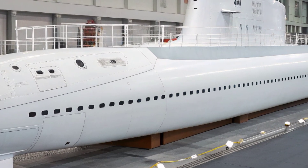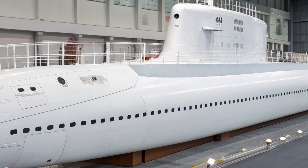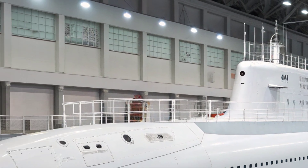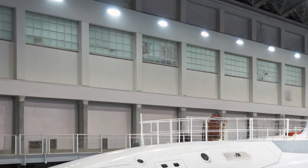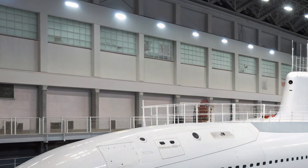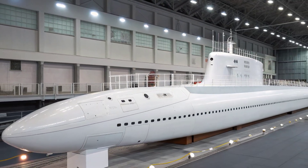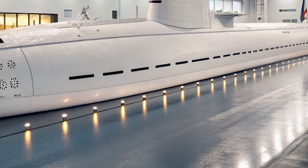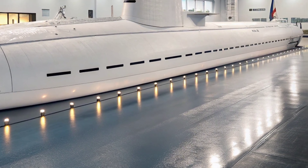One of the defining features of the Virginia class — and by extension the USS North Carolina — is its adaptability for special operations. The submarine has lock-in/lockout chambers for Navy SEALs and the ability to host advanced dry deck shelters, which can launch mini submarines or support long-duration missions for special forces.